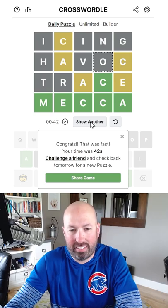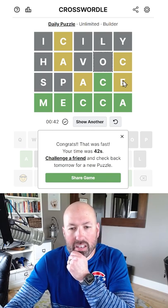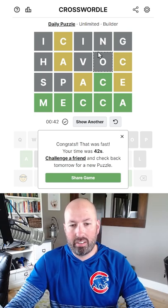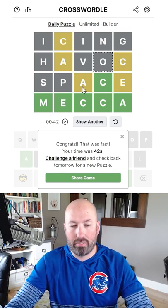We've got isolate and havoc and icing and trace and brace and scoff. Interesting that they're all using a CE here. So if you had a result that didn't use a CE, CA, or CI, I'd be interested to hear how you did it, because it seems like all of the options use — I mean, the C is forced there obviously.